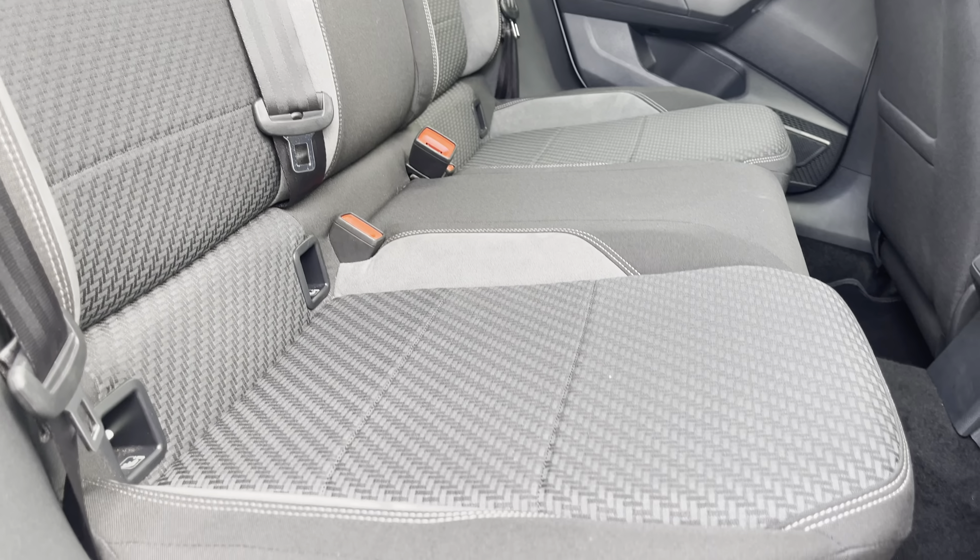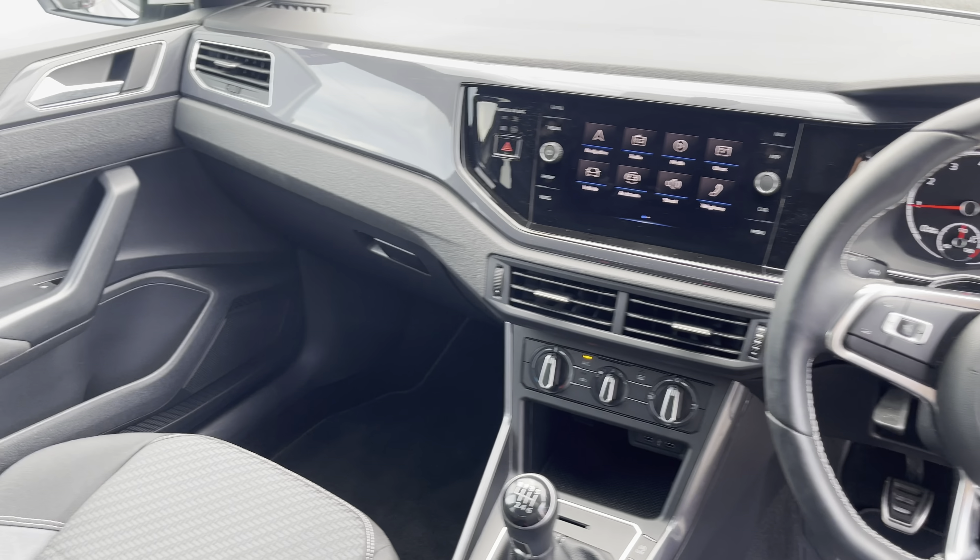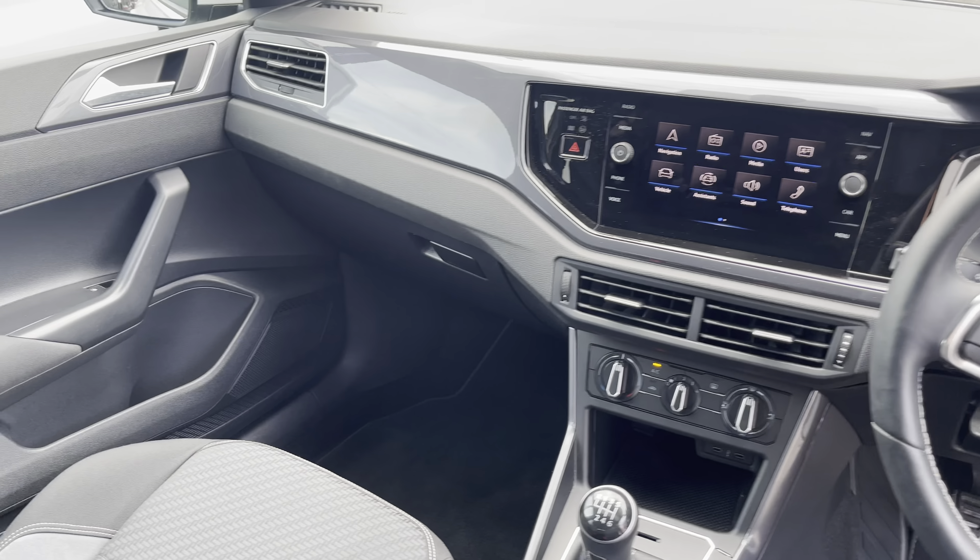Moving on now to the rear of the vehicle, you'll find the boot space to be practical and spacious. It offers a sizeable 351 litres of storage capacity that's going to provide you enough room for your weekly shopping, small suitcases and many more.